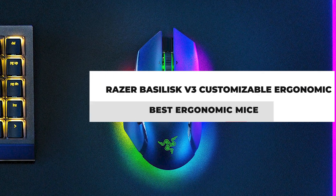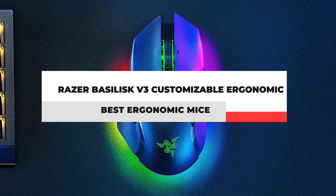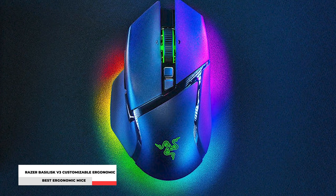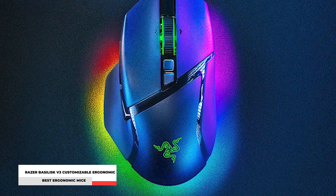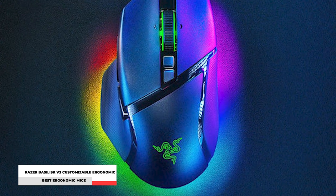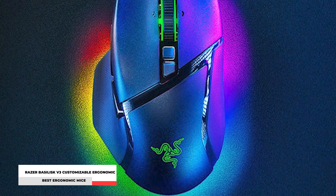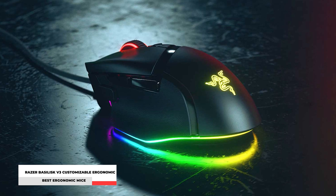Number 1: Razer Basilisk V3 Customizable Ergonomic Gaming Mouse. If you like personalizing or customizing everything, then the Razer Basilisk is the perfect choice for you. With its Focus Plus 20K optical sensor, it automatically calibrates itself across different surfaces, ensuring consistent liftoff and accuracy.